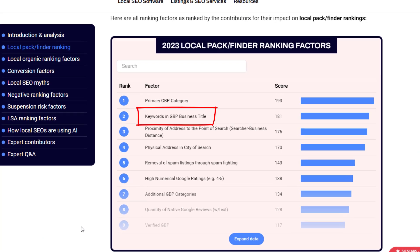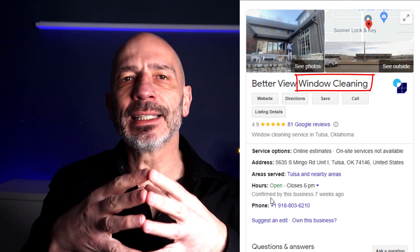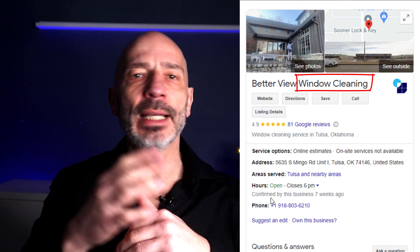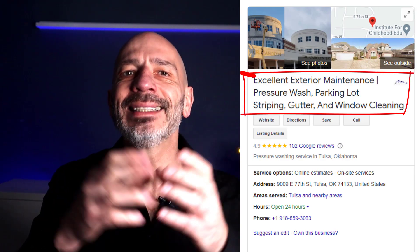The second most critical ranking factor is the presence of keywords in your business name. If you have one or more keywords you want to rank for in your Google Business Profile name, it can significantly increase your visibility in the map pack. However, be careful not to add keywords to your business title just for the sake of ranking, as it goes against Google's guidelines.